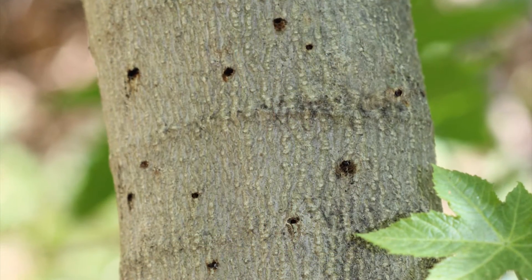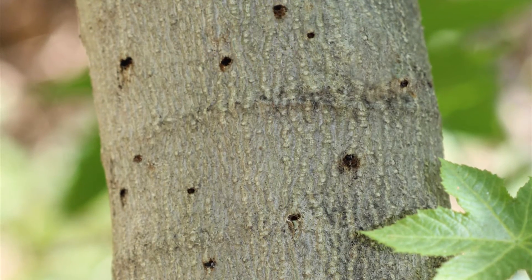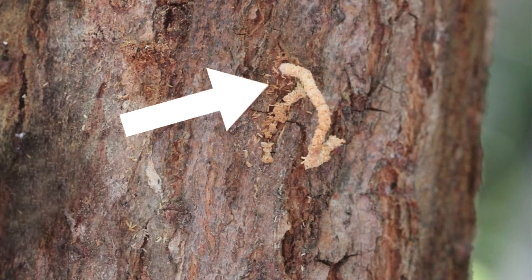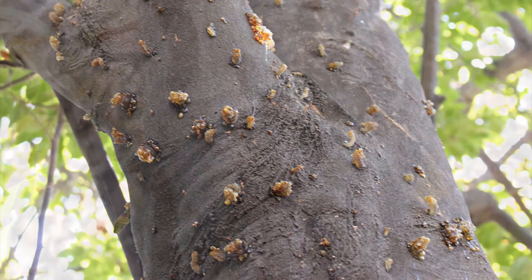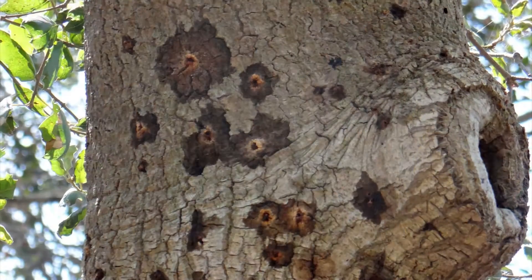Next, look closely at the bark for tiny, randomly spaced exit and entry holes that are about the size of a pen tip. You may be alerted to the holes by string-like wood dust projections or gummy-like sap globs oozing out.